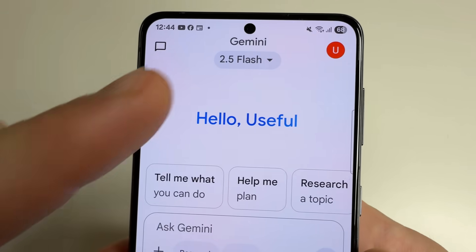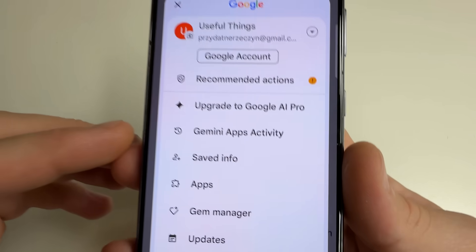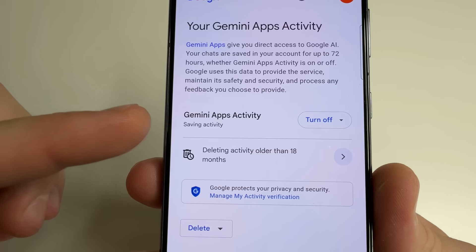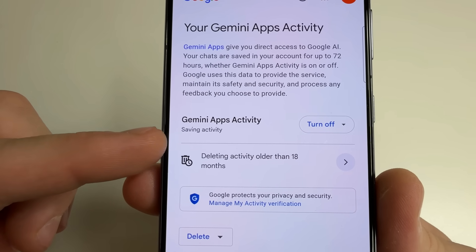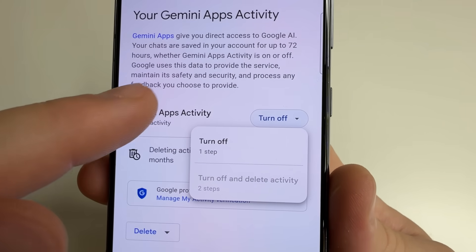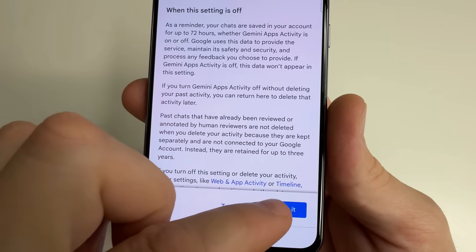In the upper right-hand corner of the screen, click on your profile photo and select Gemini Apps Activity. Here you can see Gemini Apps Activity, and below is the text 'Saving activity,' which means activity is being saved. To disable this, tap the Turn Off button, select Turn Off, then click Got It.